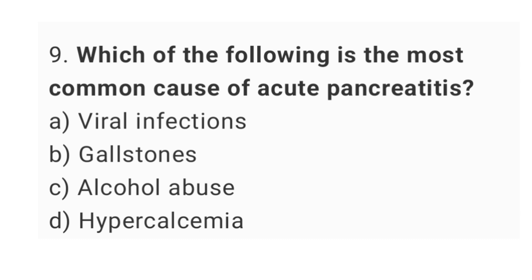Question number 9. Which of the following is the most common cause of acute pancreatitis? The right answer is option C, alcohol abuse.